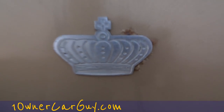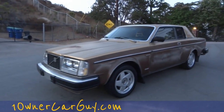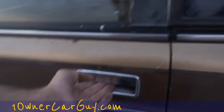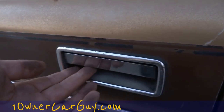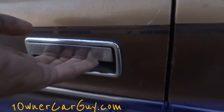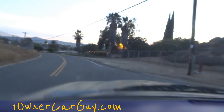OneOwnerCarGuy.com — this is your 81 Volvo Bertone. It's nice and cool in here. The door handle is a little loose — you have to pull it out for it to be flush; sometimes you've got to give it a good pull. Thing fires right up, runs great. Make sure your lights are working good — even the dimmer switch.